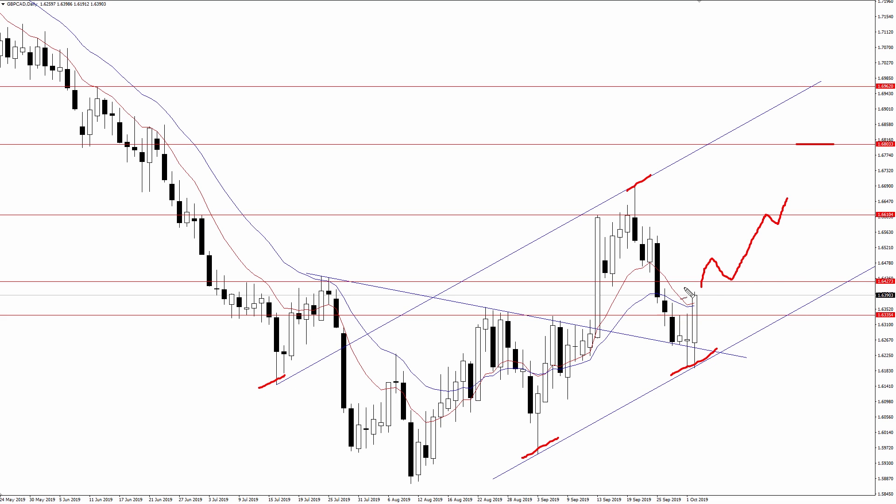So right now, 164.30 is resistance, 166 is resistance, the measured objective is up around 168, with a break there exposing 169.60. That's all good and well, but as you know there are no guarantees in this business. This next part is probably the most important part of this video: what could negate the bullish outlook. We know nothing is for sure, and as nice as this setup looks and as much as we'd want to buy this and see a move of 600 pips or more, there are no guarantees.